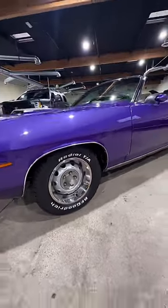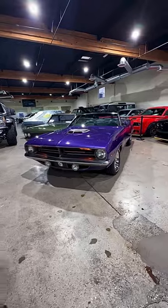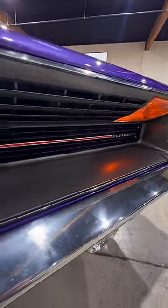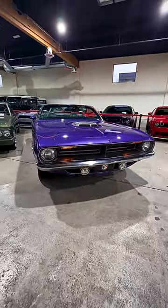Matched to manual transmissions, these power plants could launch the Cuda to 60 mph in under six seconds. Exterior styling highlighted the Barracuda's aggressive proportions, like its recessed chrome grille and scalloped body lines ready to pounce.